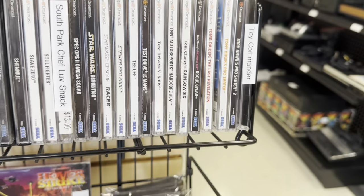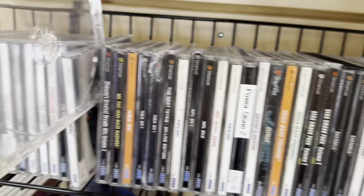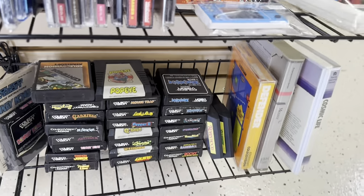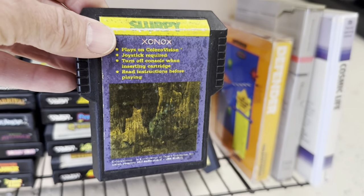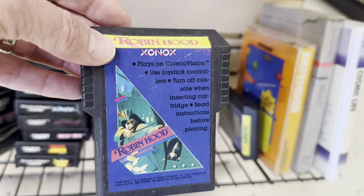Nice selection of Dreamcast here. ColecoVision, including two very hard to find games — Slurpee, that's a tough one, and Robin Hood. These are extremely rare.